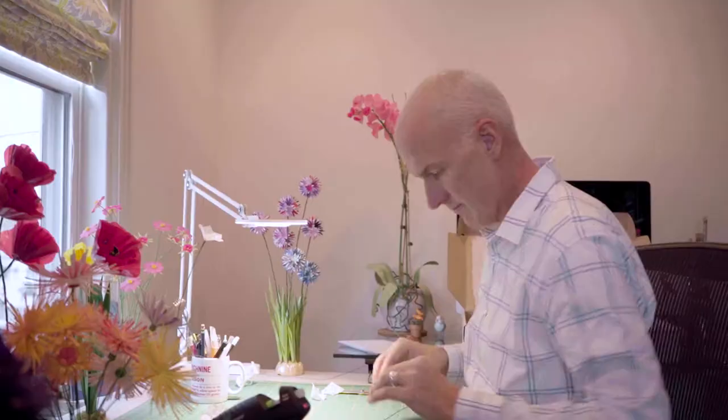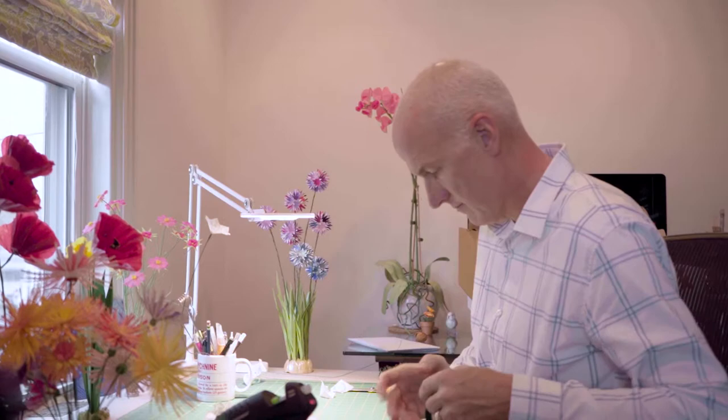Jeffrey Rudel is a paper prodigy of sorts. His father worked at a paper mill transforming trees into pulp. Jeffrey transforms paper into three-dimensional sculptures that often reflect nature.